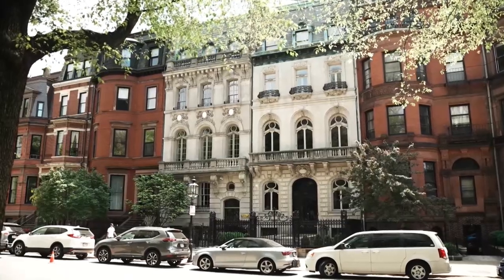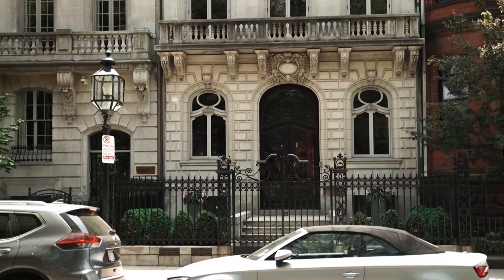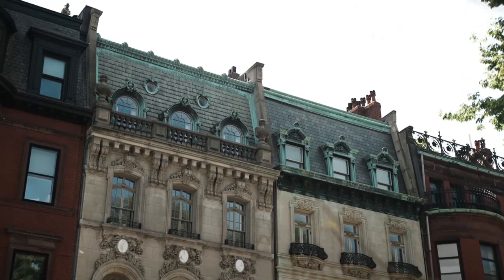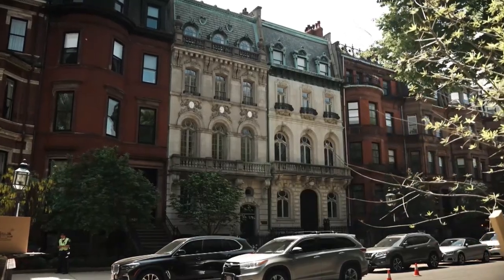Two interesting and wonderful buildings were recreated at 128 and 130 Commonwealth Avenue in the early 1900s, where two original brownstone facades were completely removed. In the Parisian style, new facades were inserted into the existing brownstone buildings to create a whole new imagery that is truly unique to the Back Bay.